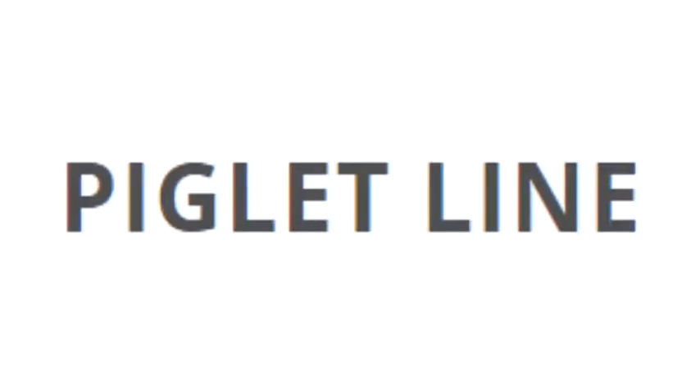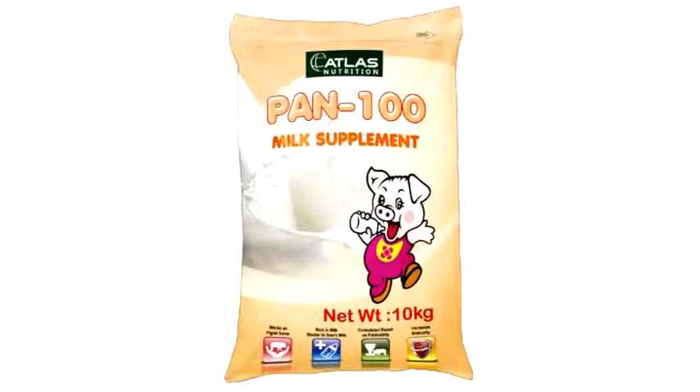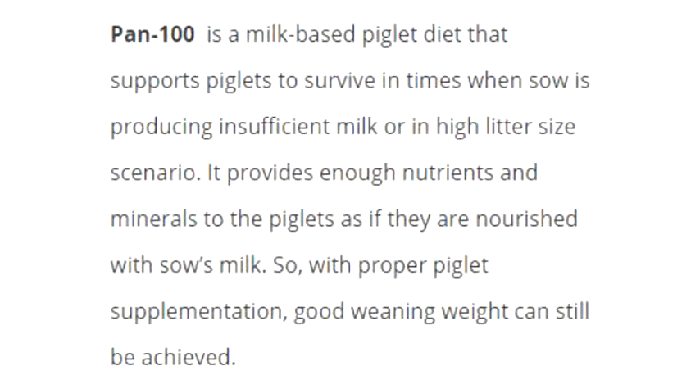Piglet Line: Pan 100 Milk Supplement, net weight 10kg per sack. Pan 100 is a milk-based piglet diet that supports piglets to survive in times when the sow is producing insufficient milk or in high litter size scenarios. It provides enough nutrients and minerals to the piglets as if they are nourished with sow's milk, so with proper piglet supplementation, good weaning weight can still be achieved.